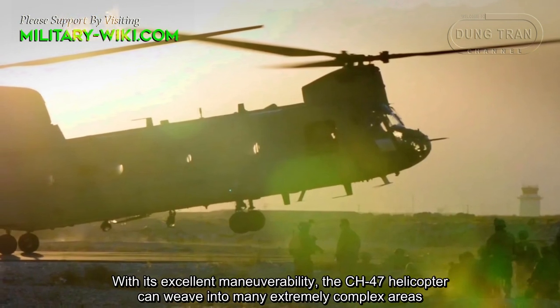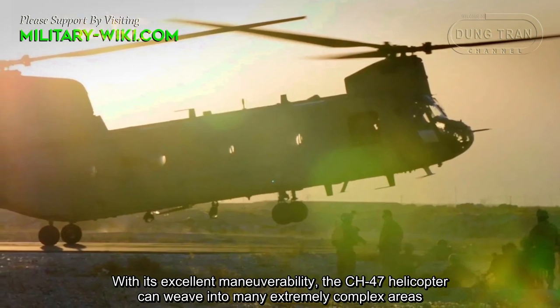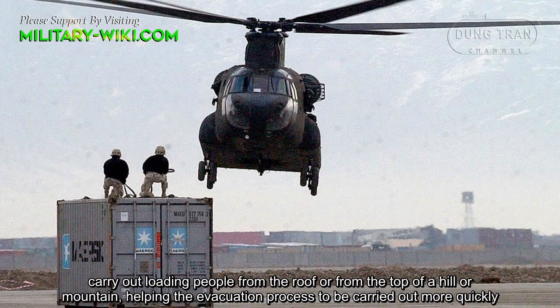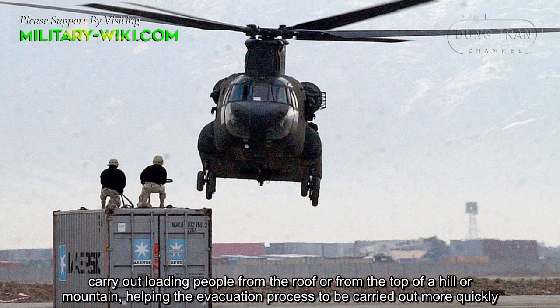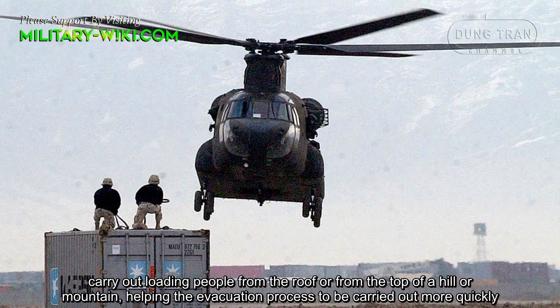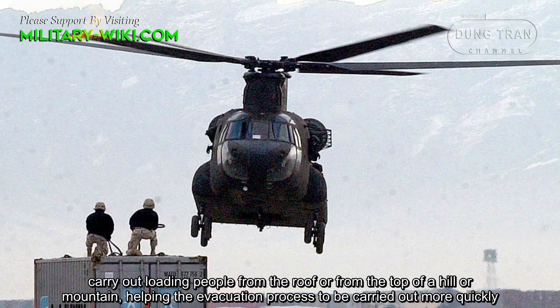With its excellent maneuverability, the CH-47 helicopter can weave into many extremely complex areas, carry out loading of people from the roof or from the top of a hill or mountain, helping the evacuation process to be carried out more quickly.